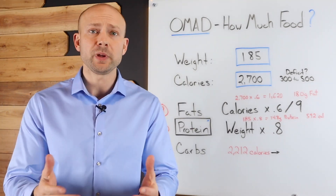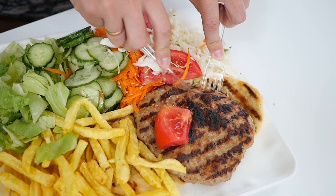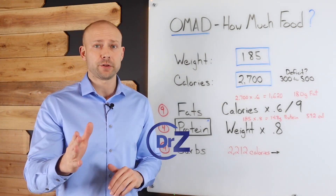Have you ever wondered how much food you should be consuming while following one meal a day? In this video, I'm going to show you exactly how to figure that out.